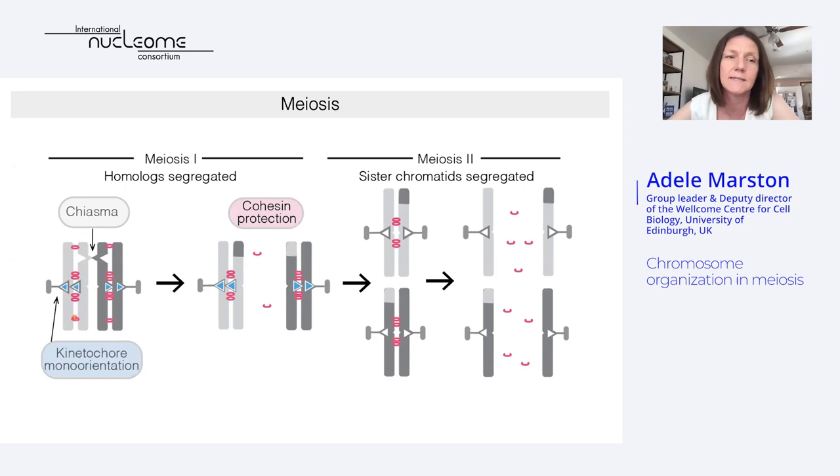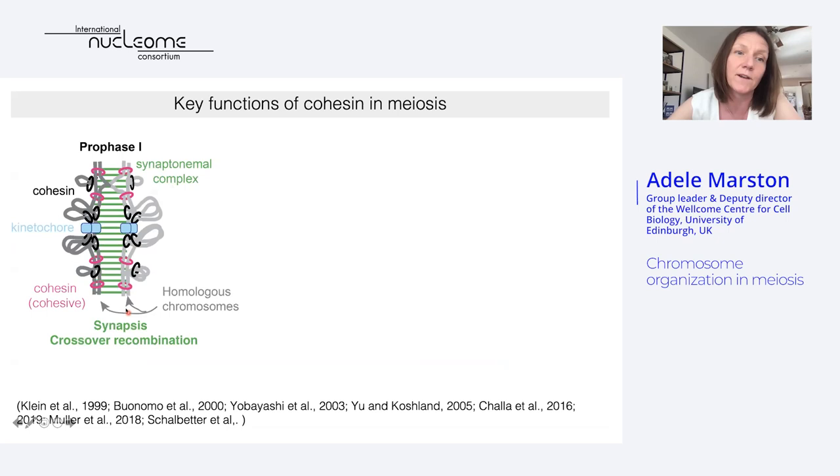Thirdly, the cohesin holding the sister chromatids together is lost in a stepwise manner during meiosis. Cohesin is first cleaved from chromosome arms but is protected in the pericentromeric region, and this is really important because this pericentromeric cohesin is needed for the accurate segregation of sister chromatids in meiosis II. Cohesin therefore plays a very central role in these two distinct chromosome segregation events.